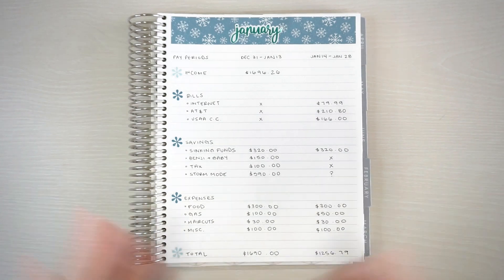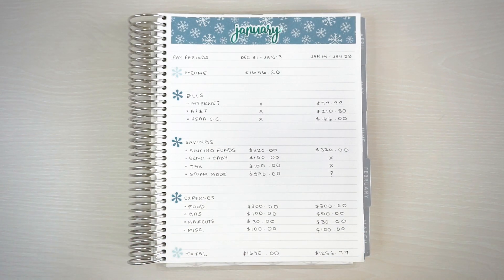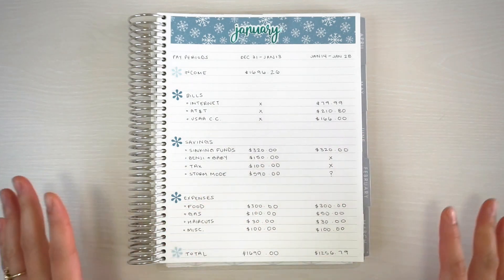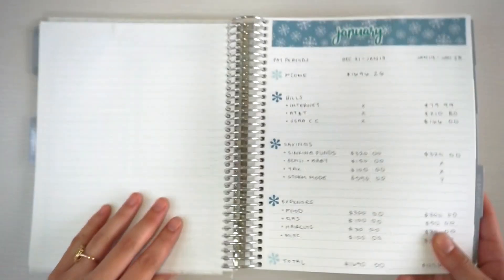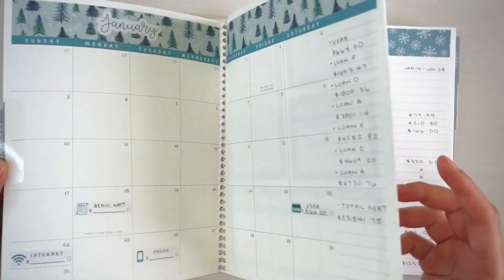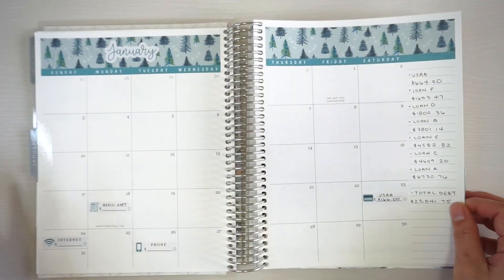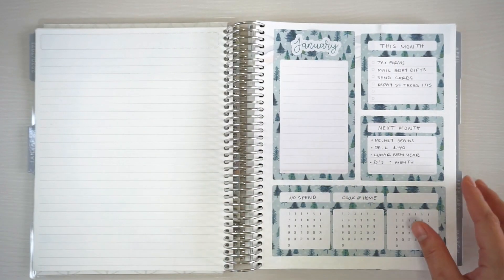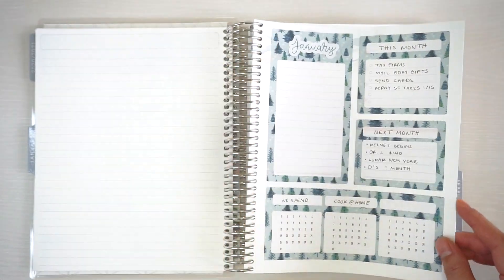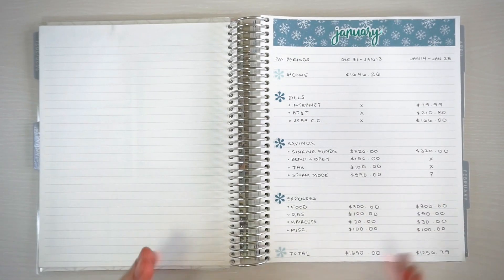Let me know if you guys want a budget kit like this — I can try to come up with something before the baby arrives. For more in-depth pictures of my budget, dashboard, and monthly spread, check out my Instagram at Cindy LaTrus. Thank you so much for watching and I'll see you in my next video!